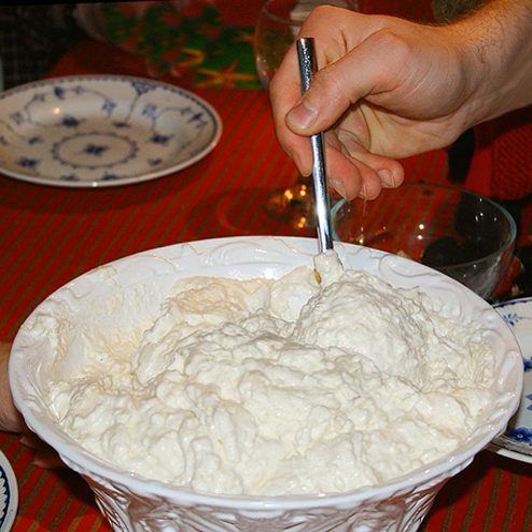Europe. Arroz con leche, Spanish, with milk, sugar, cinnamon, lemon zest (whole or grated), sometimes eggs.